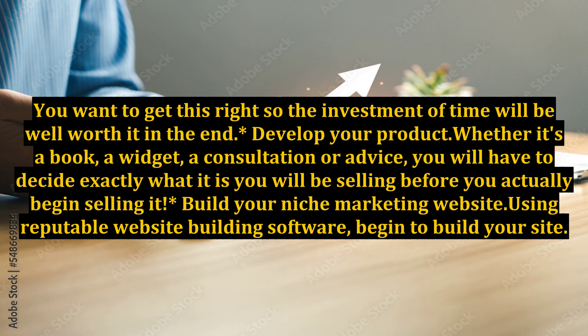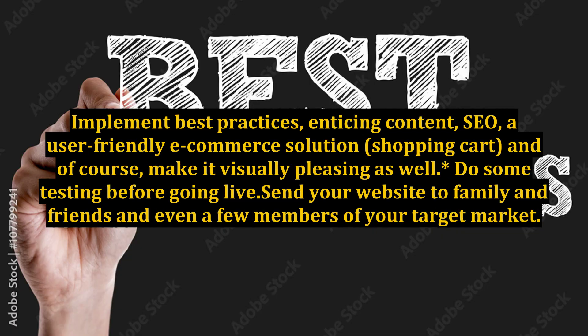Build your niche marketing website. Using reputable website building software, begin to build your site. Implement best practices: enticing content, SEO, a user-friendly e-commerce solution, shopping cart, and of course, make it visually pleasing as well.